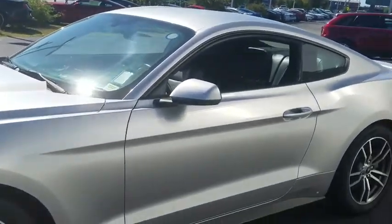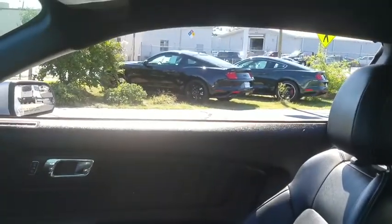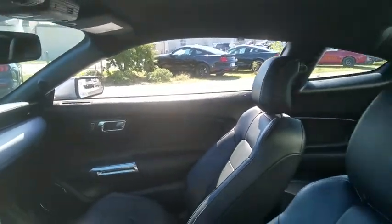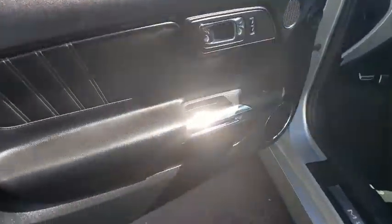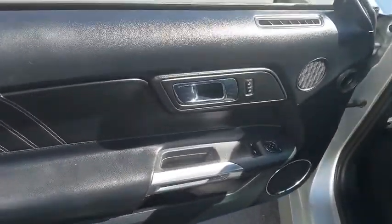Here are some of this vehicle's great options: power passenger seat, traction control, dual airbags, power steering, AM-FM stereo with CD player, four-wheel disc brakes, universal garage door opener, rear window defroster.